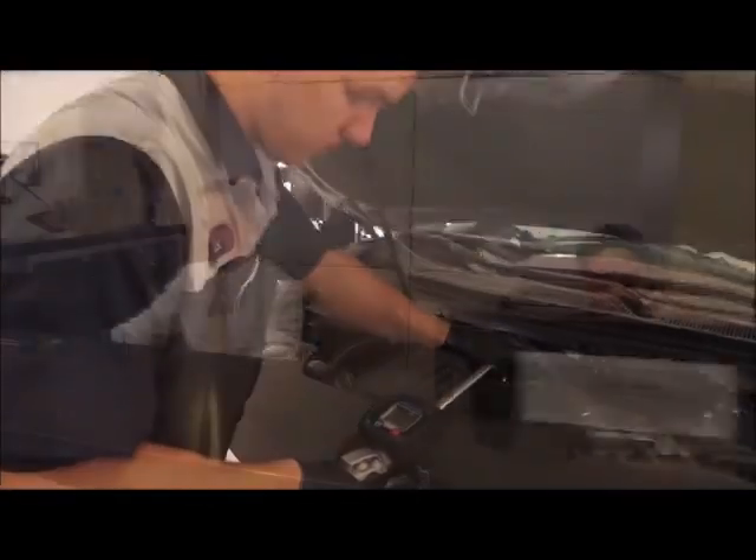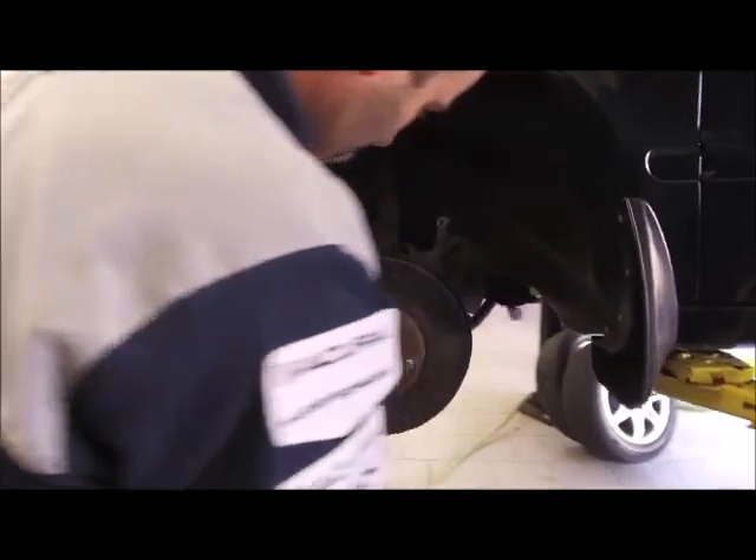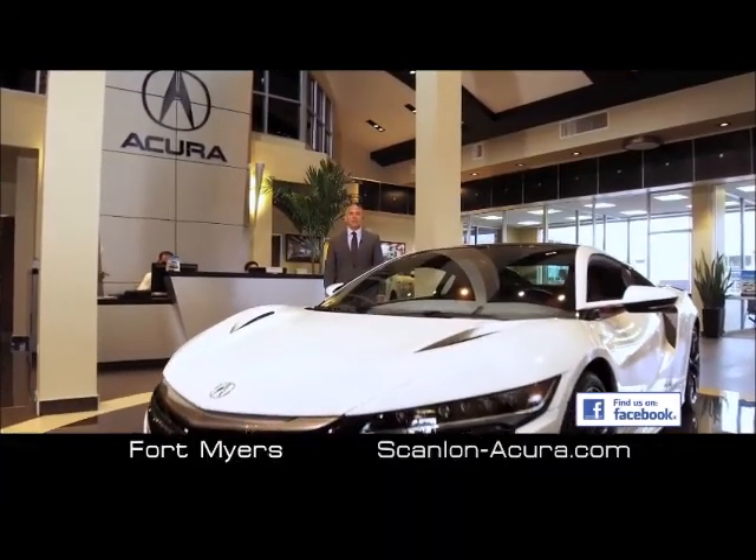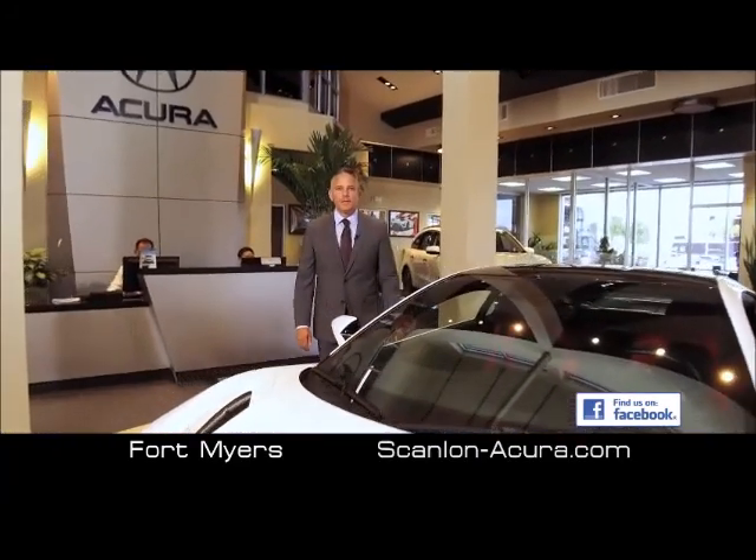It's about our award-winning team, delivering customers a convenient, no-hassle atmosphere, whether buying or servicing a new or pre-owned vehicle. There is a difference. Come see for yourself at Scanlan Acura in Fort Myers, where you'll get a deal you'll feel good about.